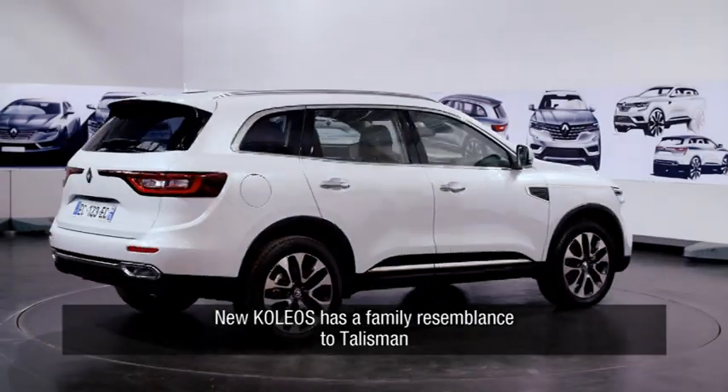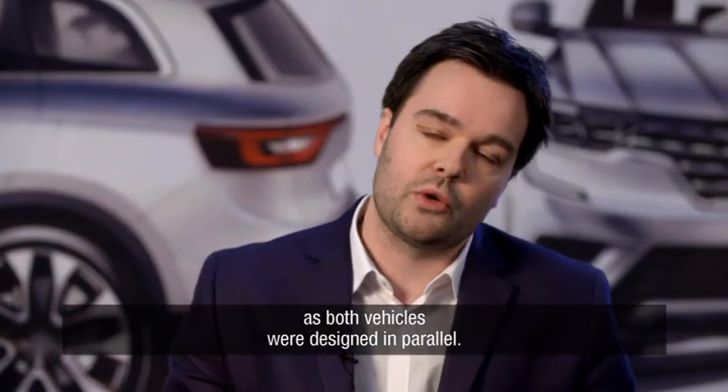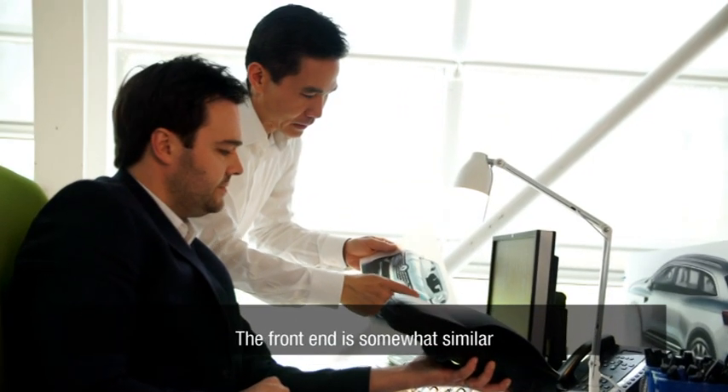The new Koleos has a strong connection with the Talisman. In fact, these are two vehicles that have been built in parallel, and we also observe a unique resemblance between them.